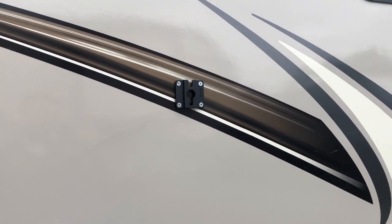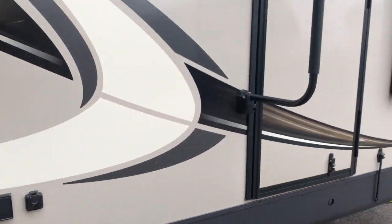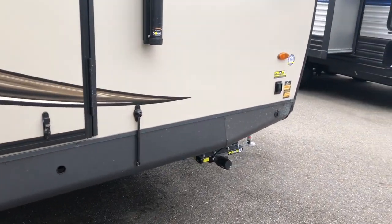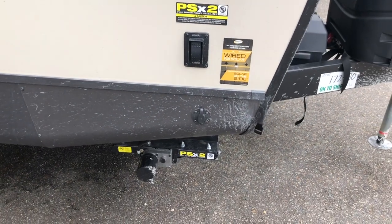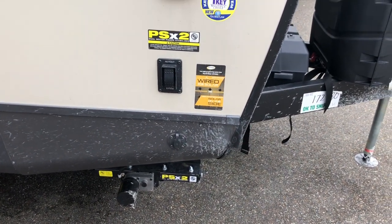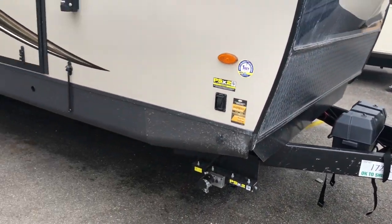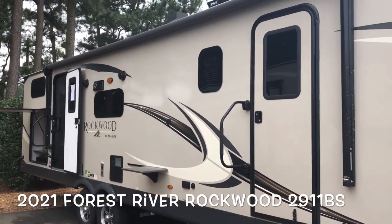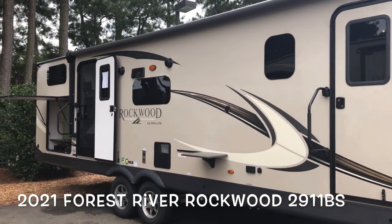A spot for the TV outside with plug-ins. The front door goes into the bedroom, controls for the front jacks, and this unit is prepped for solar so you can use a portable solar panel to charge your batteries. This is your brand new 2021 Forest River Rockwood Ultralight 2911.